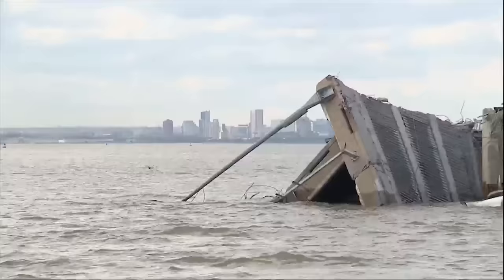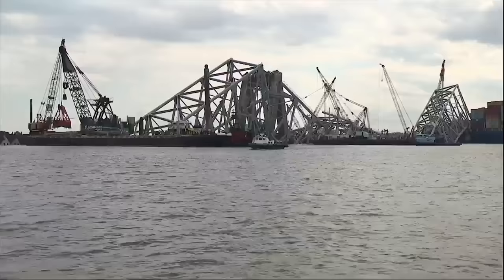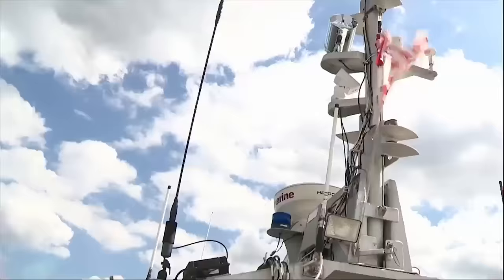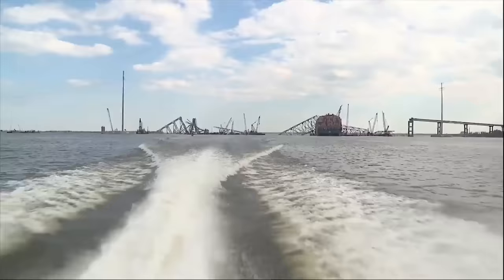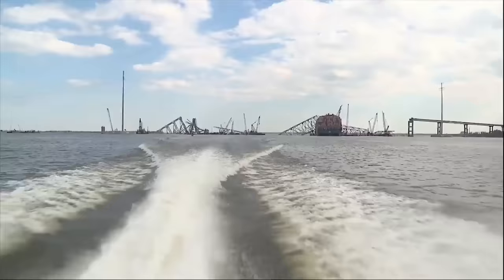Piece by piece, this wreckage is being removed from the water — an effort to open more channels for boat traffic and find the three missing men who lost their lives. We've got a long road ahead of us, but I'm proud to say the remarkable work of this team keeps us moving. A long road to recovery, and one day a new bridge will be built in place of this destruction.